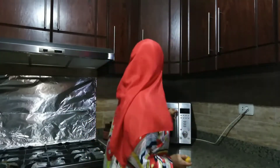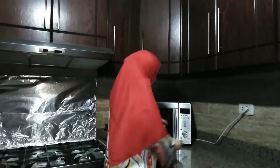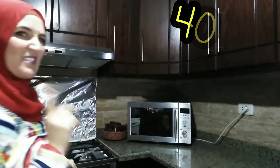Believe me, when you defrost them, nothing happens to them. They are absolutely fine and very juicy. If you have time, it's better to take them out of the freezer earlier so they will defrost naturally. But honestly, I always forget to do that. So I always take the lemon out of the freezer just the moment I need it. I put them in the microwave — 40 seconds. While it's working, stay away. Safety.